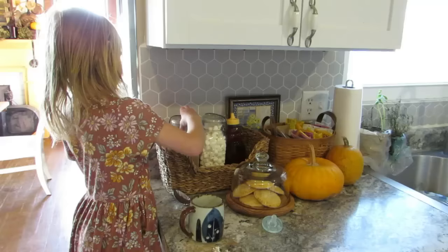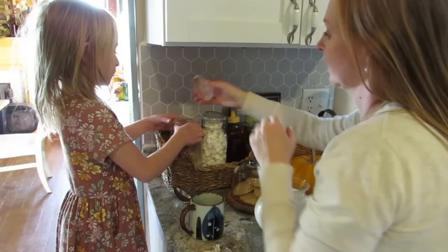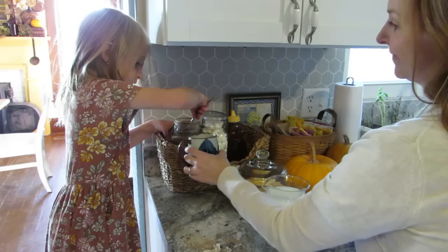My daughter just loved the little hot chocolate station we made — she is so excited about it. And if you are a grandma, I'm telling you this is something you should definitely do. Your grandkids are just going to think you are the best grandma in the whole world.